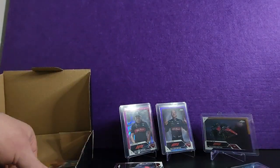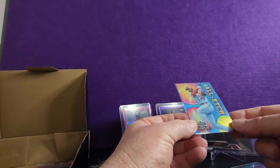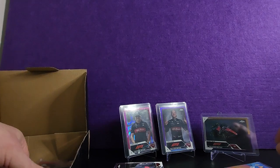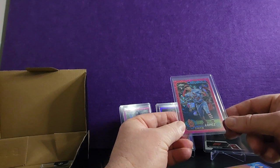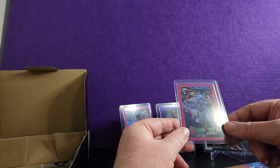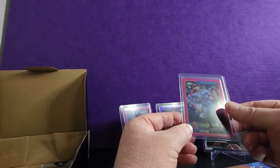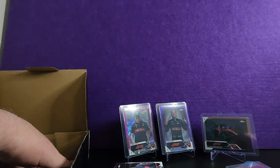Then we got Jordan Walker All-Star All-Etch — that's a pretty cool card. Next we got a purple/pink — I don't know what this one is — pink, Irving Lopez numbered to 350. I don't know these baseball cards well enough to know exactly which parallel this is, but it's a pretty cool card.